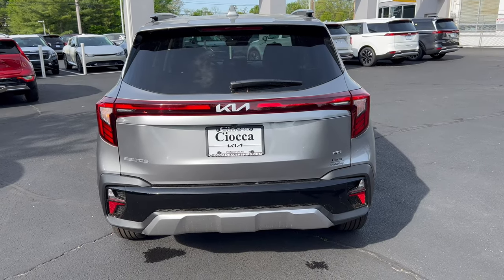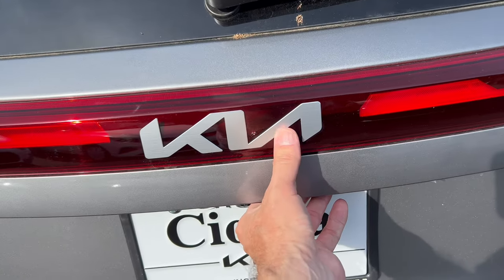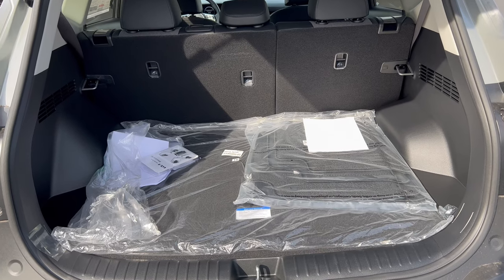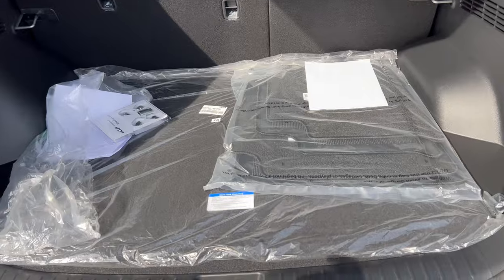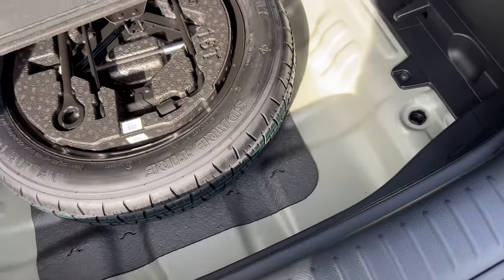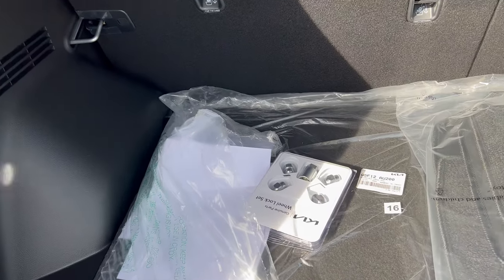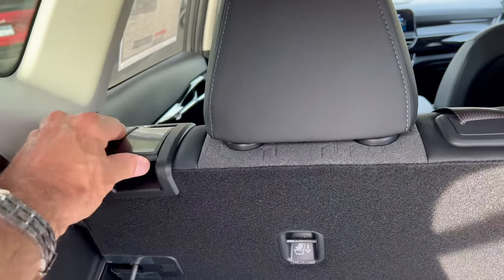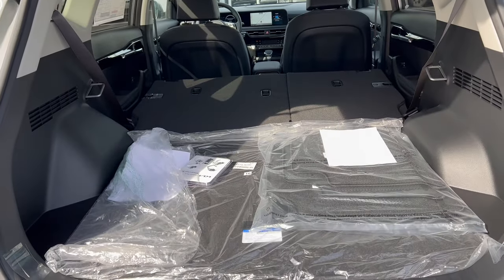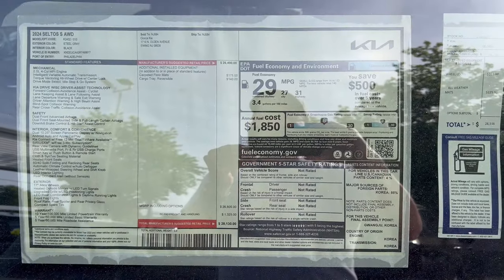At the rear tailgate, there's a button on the right side underneath the 'A' in Kia to open it. No electric assist on the S trim, but the tailgate is nice and light. There's plenty of cargo room with the rear seats up, carpeted floor mats, a cargo cover, and a spare tire underneath — thank you Kia for including the spare. To fold the rear seats, you push the lever up and fold them down, creating a large, tall cargo area thanks to the squared-off shape.